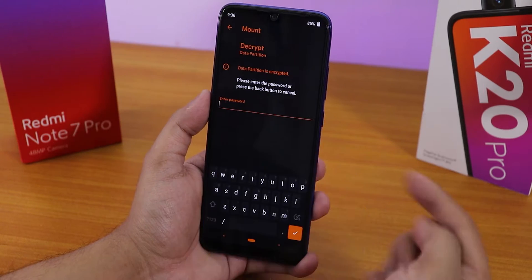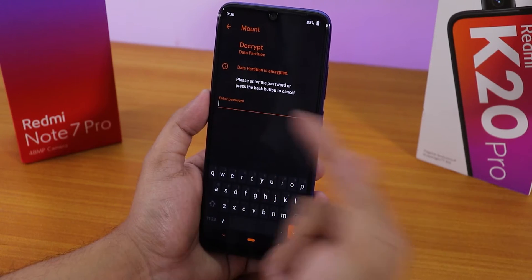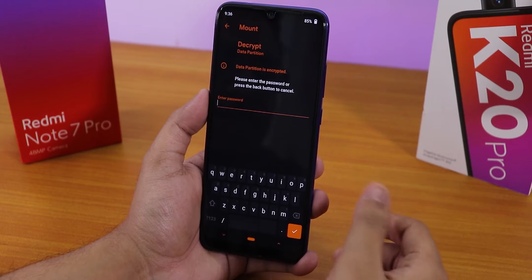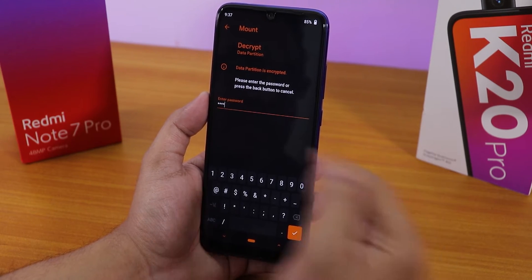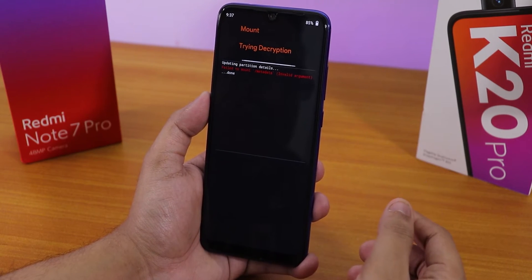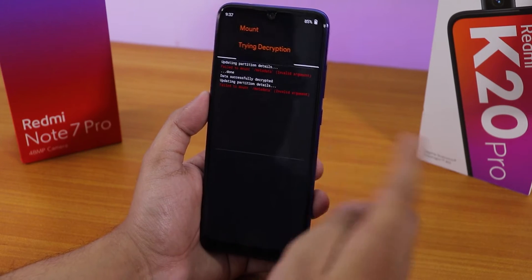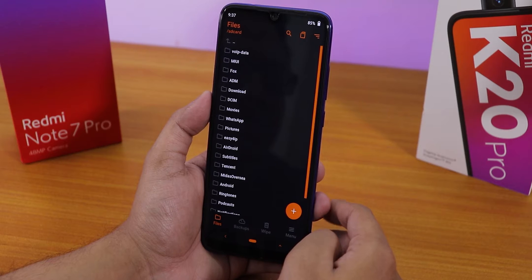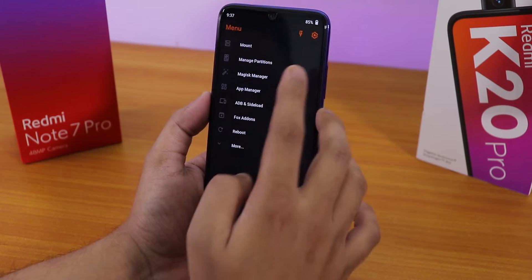Talking about flashing this ROM, I am on the latest Orange Fox recovery. As soon as I boot into recovery it asks for a password because my storage is encrypted. If you are on a different ROM and your storage is encrypted, you just enter your lock screen PIN and hit write — it will decrypt your storage. So that's one thing to keep in mind.